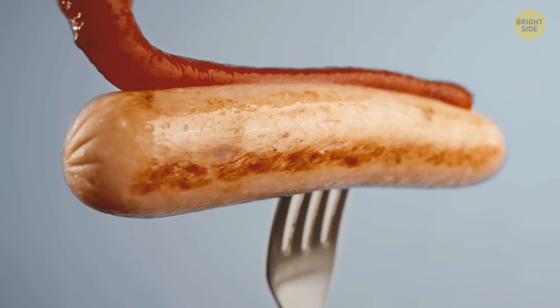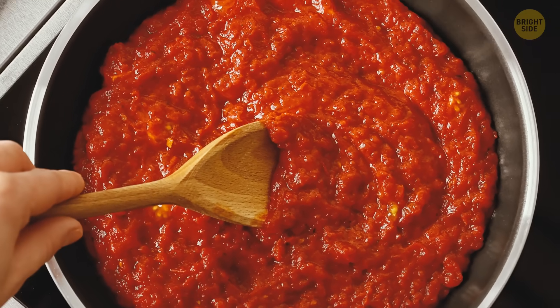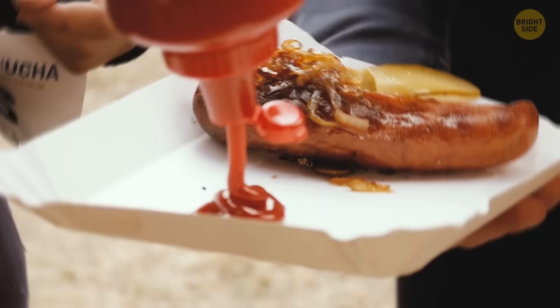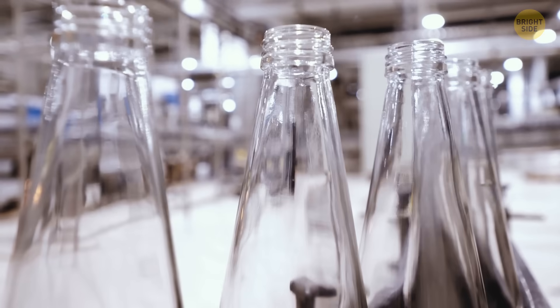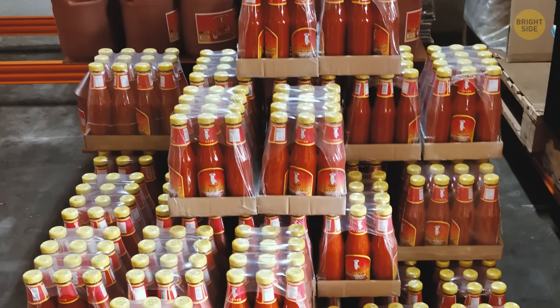To produce tomato ketchup, you need tomato paste or puree, sugar or some other natural sweetener, salt, spices, vinegar, and onion powder. First, the needed volume of tomato paste is heated while being constantly stirred. Then other ingredients are added as well. Before the ketchup is bottled, it has to go through several cooling stages. Meanwhile, bottles are already aligned and waiting to be filled with the ketchup — this usually happens automatically. At the end of this process, caps and labels are added to the bottles.